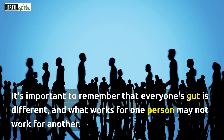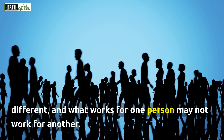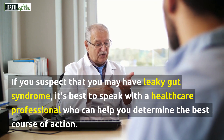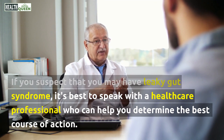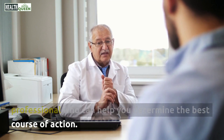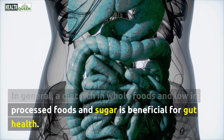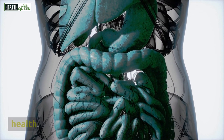It's important to remember that everyone's gut is different, and what works for one person may not work for another. If you suspect that you may have leaky gut syndrome, it's best to speak with a healthcare professional who can help you determine the best course of action. In general, a diet rich in whole foods and low in processed foods and sugar is beneficial for gut health.